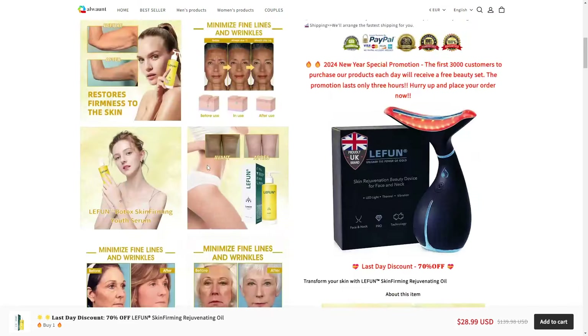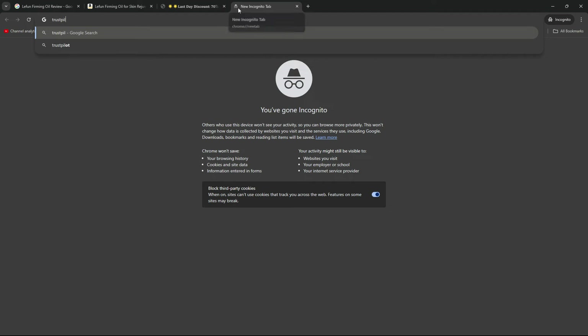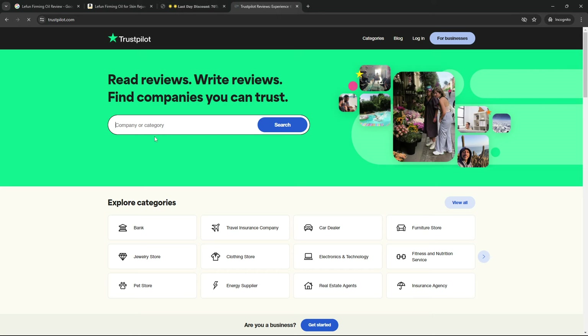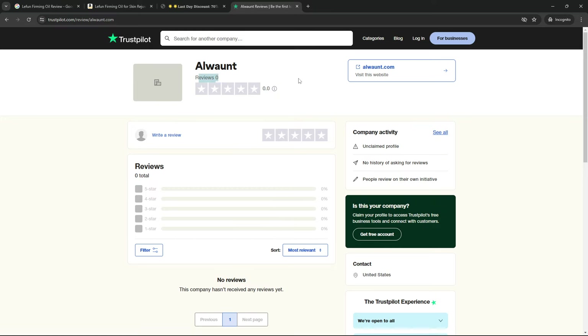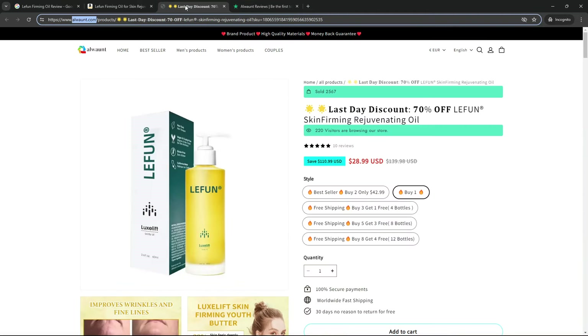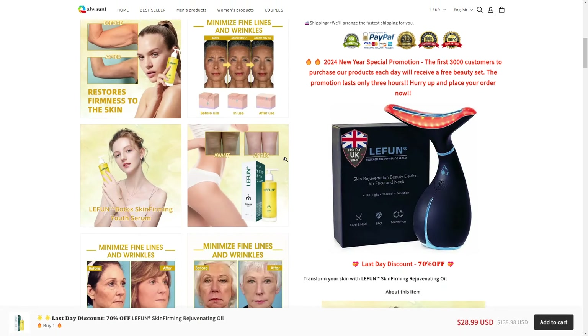It's really difficult to say if this is a legit store or not. If you take the domain and go on to Trustpilot — trustpilot.com — we can see that this website has zero reviews, which indicates it was created very recently. The domain has been purchased recently, which means this is probably a dropshipping product.